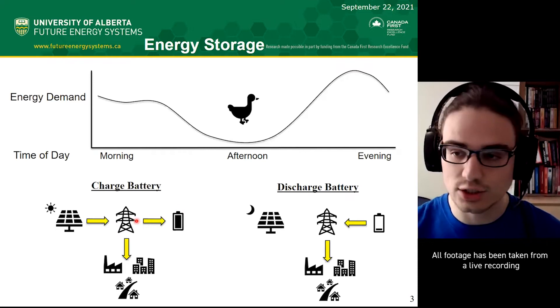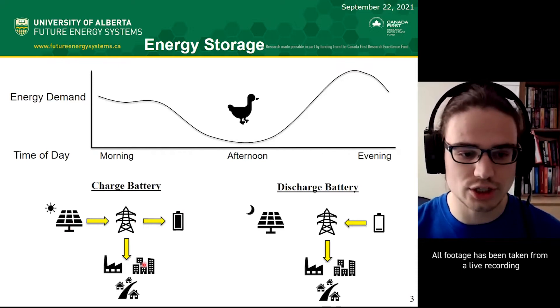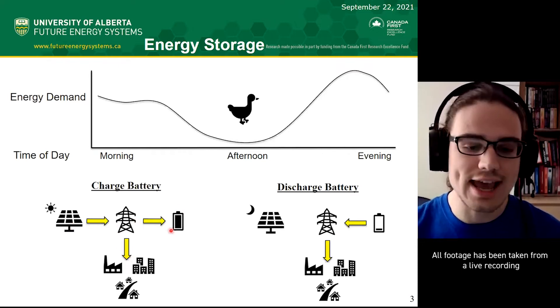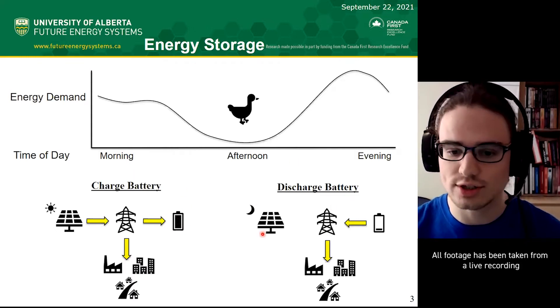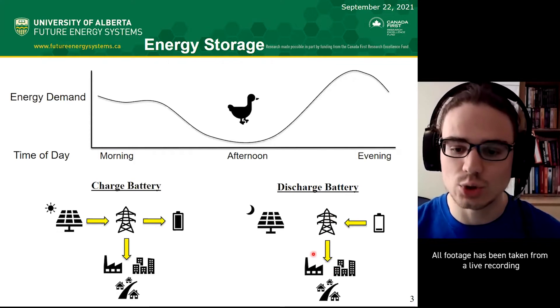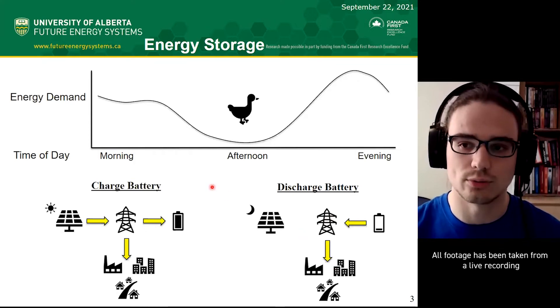We have a battery system connected to the grid so that during solar production, we can power our homes, and any excess can go to this battery. Then during the evening, when we don't have the sun anymore, we can still deplete that battery and use that power to avoid fossil fuel burning.